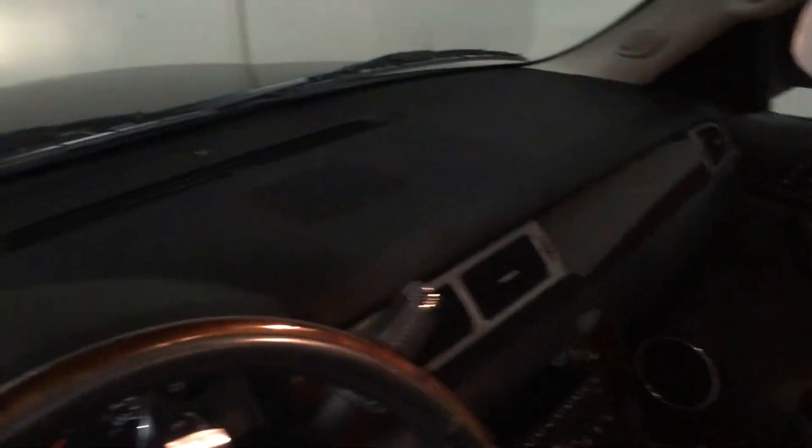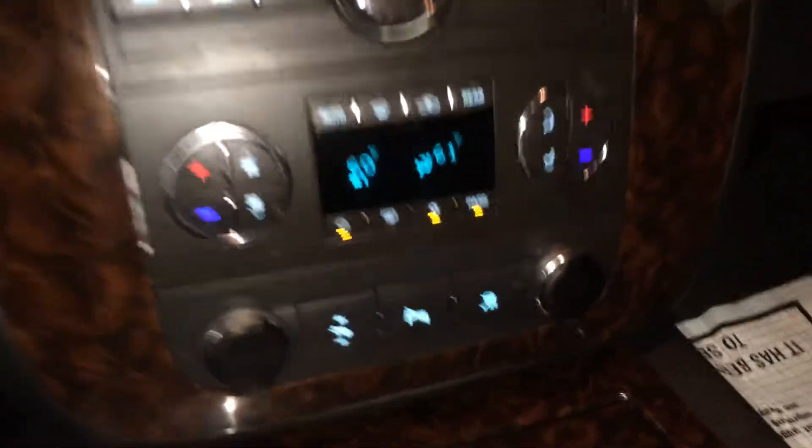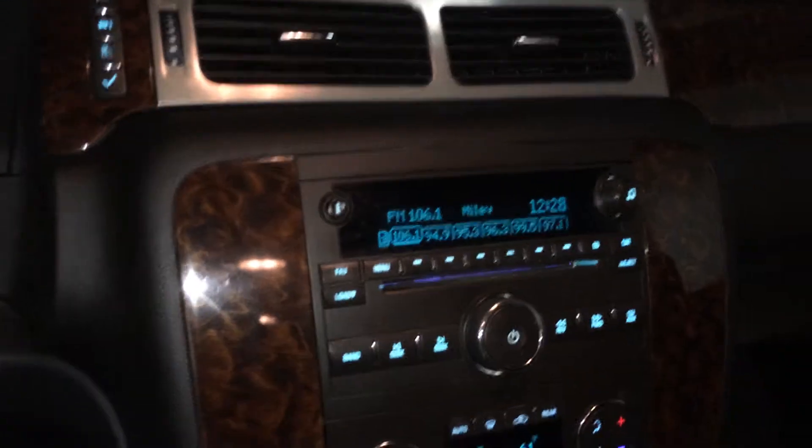Beautiful truck. Let's take a look in here. None of the classic cracked dash issue. Everything on this truck works perfectly. If you have any questions at all, just give me a call at 214-886-8727. Thank you and have a good day.